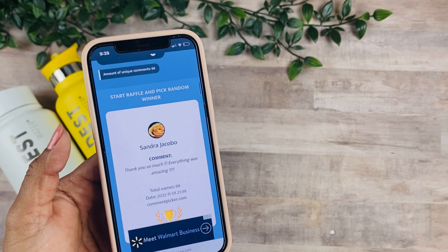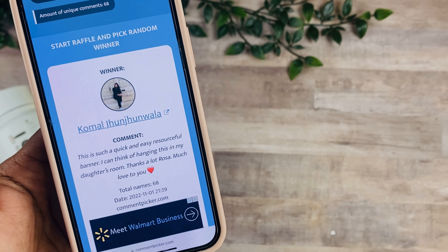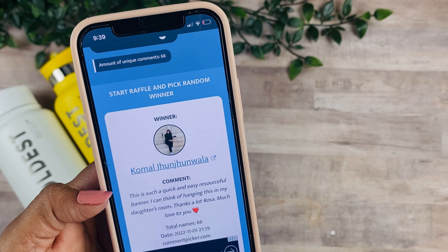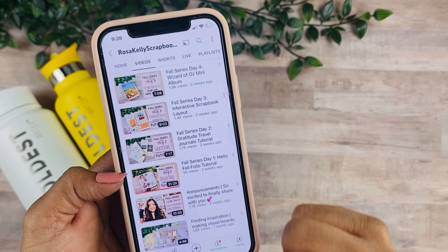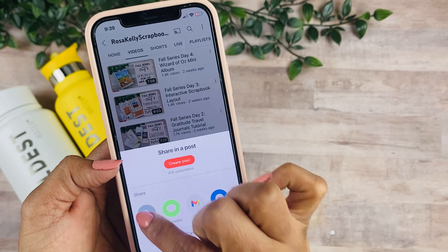Our first winner is Komal! Congratulations, Komal — make sure to send me an email to claim your prize. Now let's pick a second winner from a different video in the series. I'm going to go ahead and select day two.